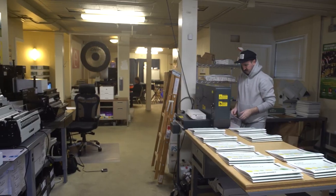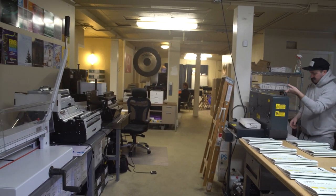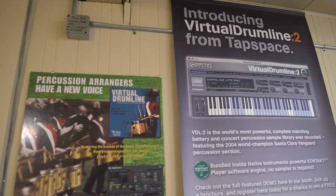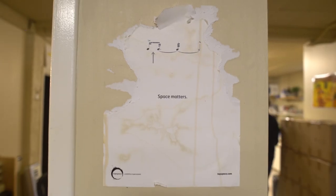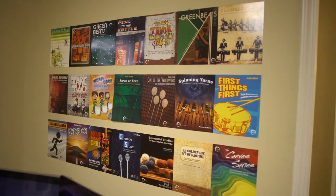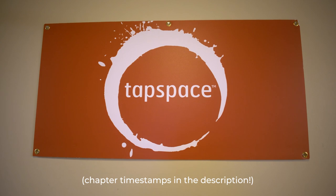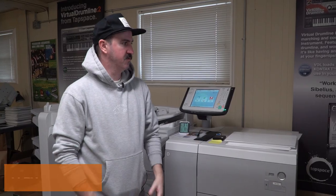Hey there, welcome to Tap Space. This is our lovely HQ here in Portland, Oregon — this is where all the magic happens. My name is Alexander, and I do all of our in-house printing here at Tap Space, so I'll just take you through it real quick.